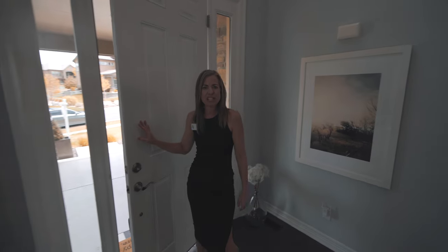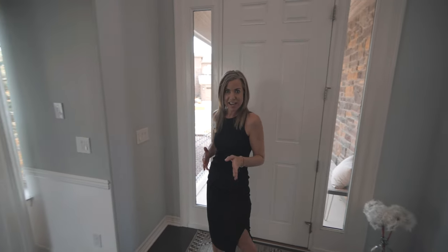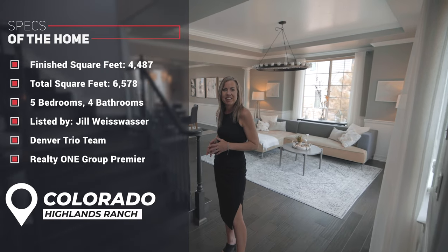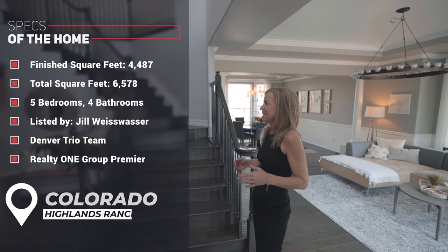Hi, I'm Courtney Murphy, Denver Metro Realtor. Today we're here in Highlands Ranch, Colorado in the Backcountry neighborhood, and we are taking a look at a resale home that is for sale now, so if you like this home, you can buy it. This home is listed by Jill Weiswassen of the Denver Trio team at Realty One Group Premier. Let's get started.